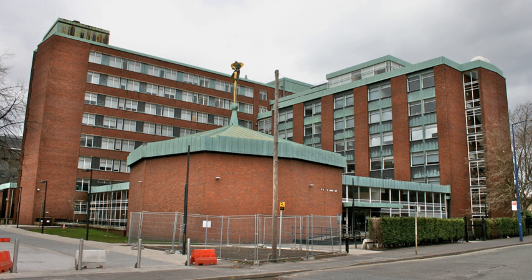The Schuster Laboratory, also known as the Schuster Building, houses the School of Physics and Astronomy at the University of Manchester and is named after Sir Franz Arthur Friedrich Schuster. It is located on Brunswick Street, Manchester, within the Engineering and Physical Sciences Faculty of the University.